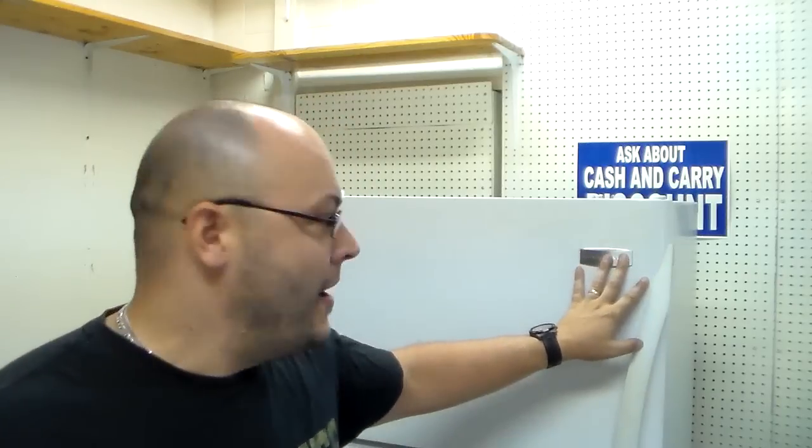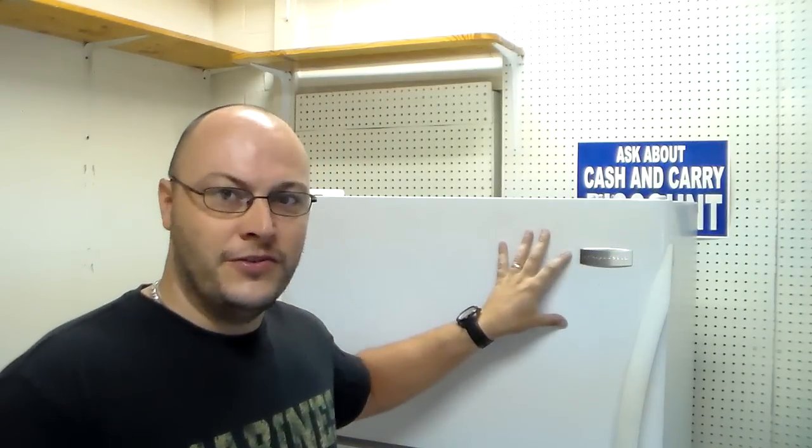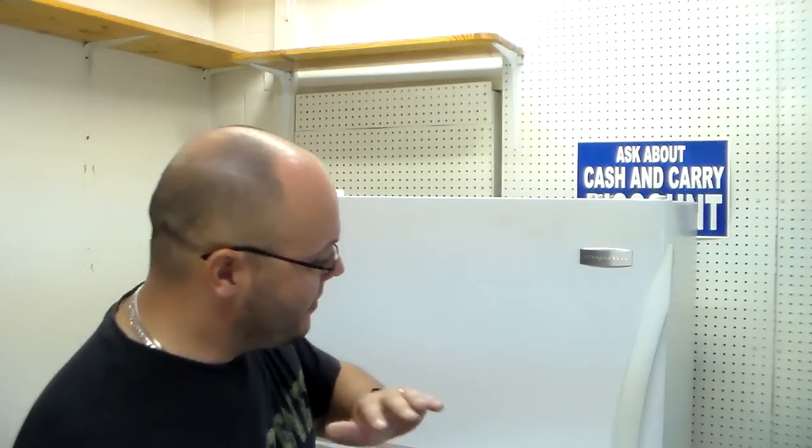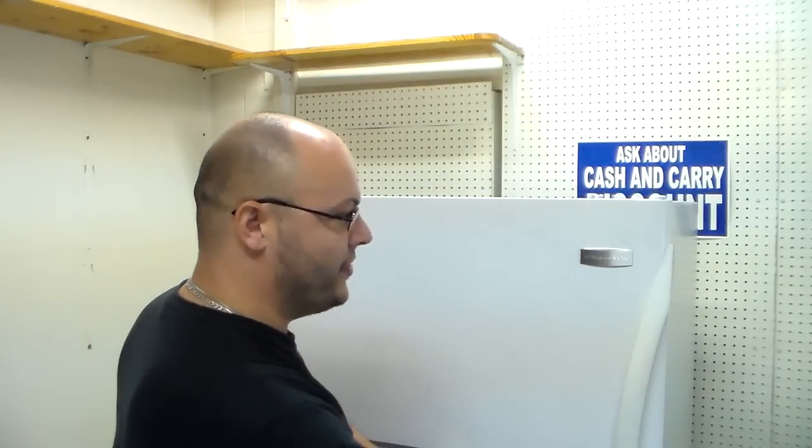There's actually nothing you can do to stop the freezer door from popping open when you shut the fridge door. Basically, your refrigerator door has a much larger surface area than the freezer door, so if you slam or push it shut hard, that large surface area of air getting closed into the refrigerator causes the freezer door to pop open slightly. There's nothing a servicer can do to stop that from happening.